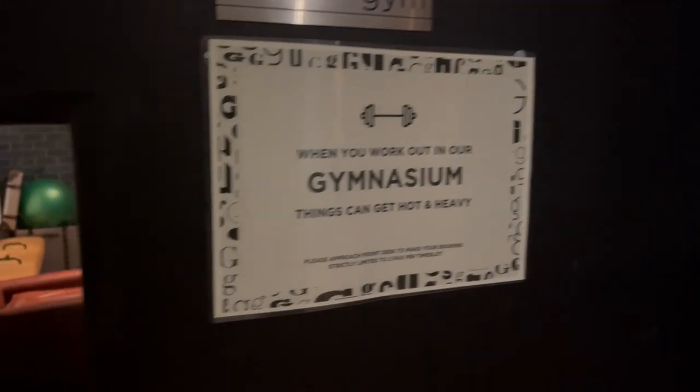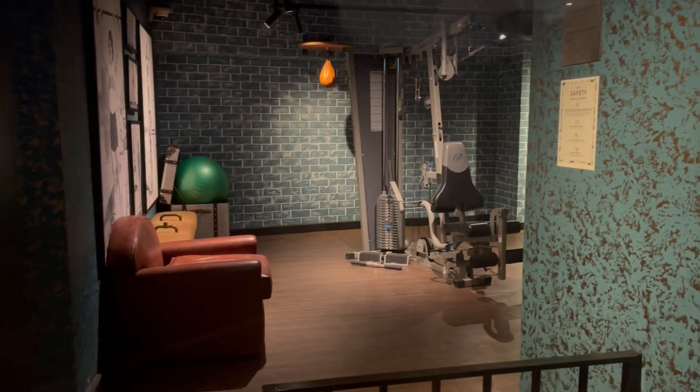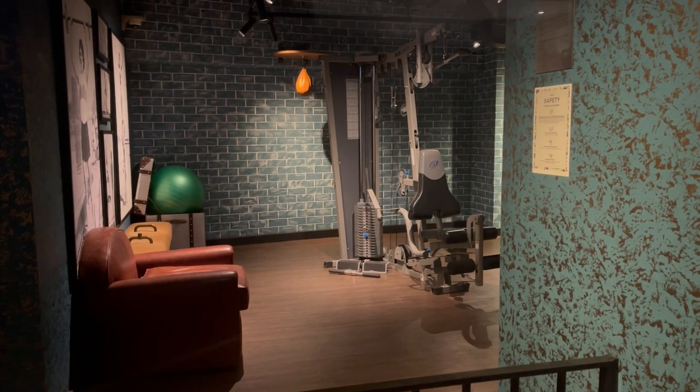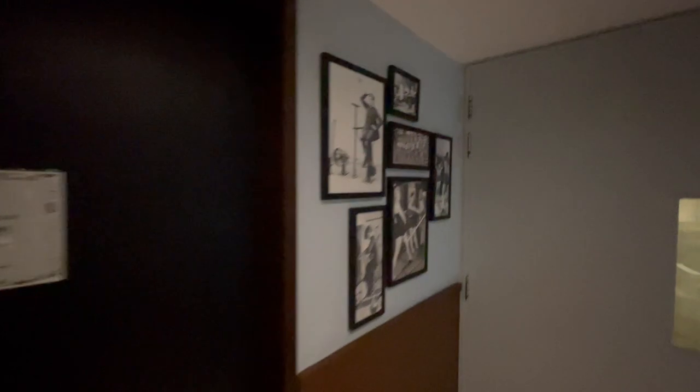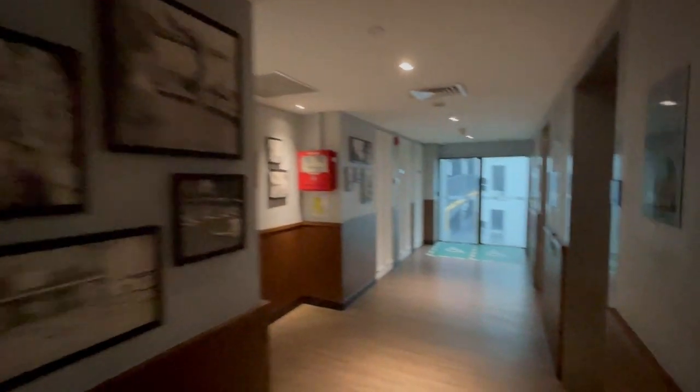Lastly, we wanted to check out the gym but unfortunately we found out that you have to make a reservation at the reception if you want to use it. We didn't want to do that, so there are no gym images for you. But here's a small impression of what we could film along with some pictures of things you could possibly do at the gym.